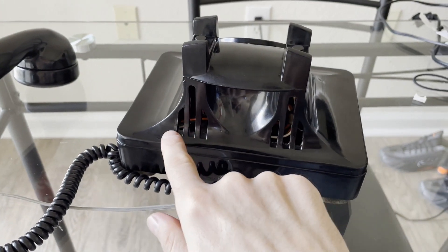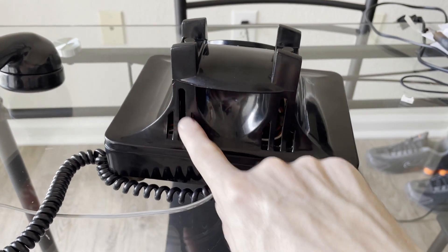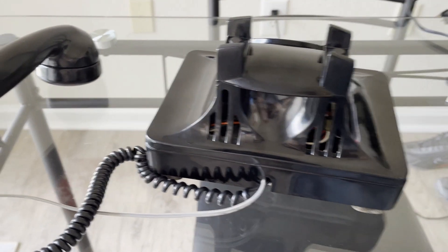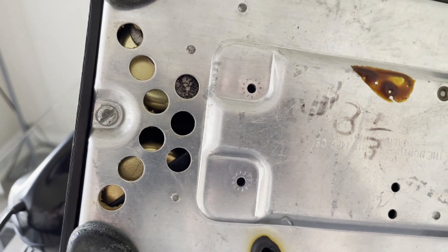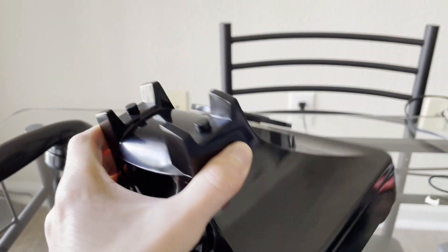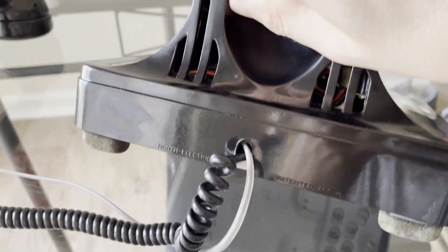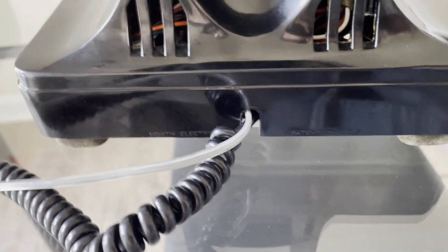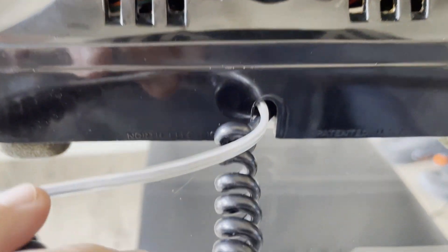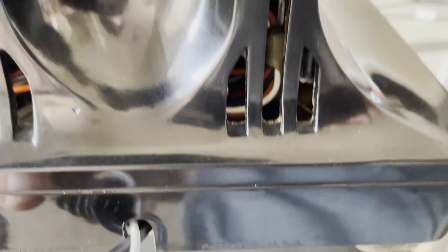I still need to put the screens back in the vents — I've been meaning to glue them back in. The screens are also found on the bottom where the ringer sits. Flipping it over, you can see it's made by the North Electric Manufacturing Company of Galion, Ohio. The feet are in good shape — leather feet, screwed in. The name can also be found near the cord bushing: 'North Electric — Patented USA.'